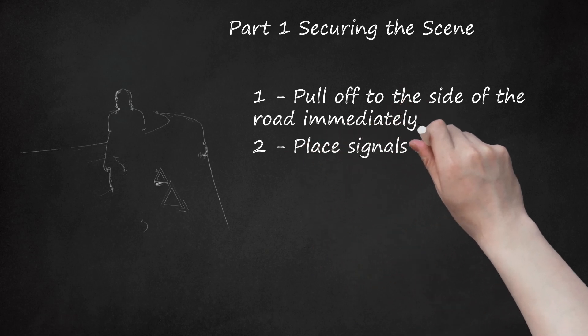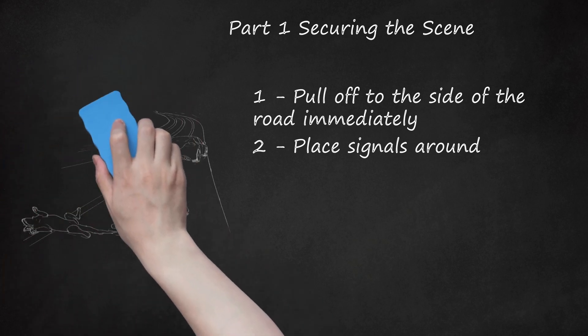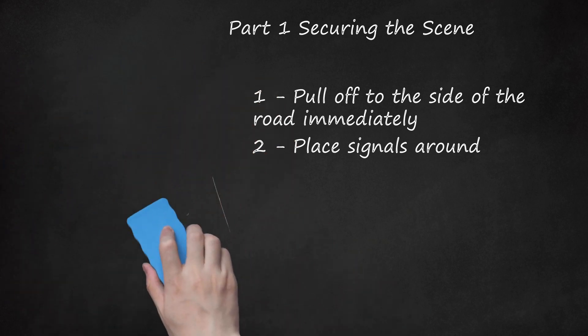Step 2: Place signals around. If you have reflective triangles or flares, then place them at 10 feet, 100 feet, and 200 feet intervals towards approaching traffic. If this has occurred at night, then you should also put on your four-way emergency flashers by activating the button on your dashboard.